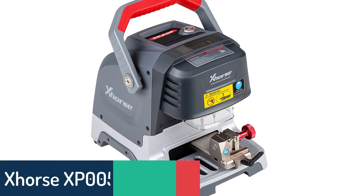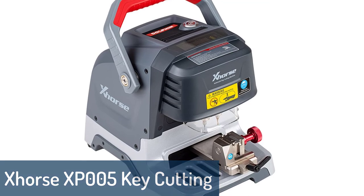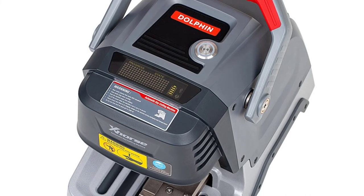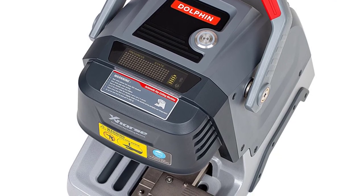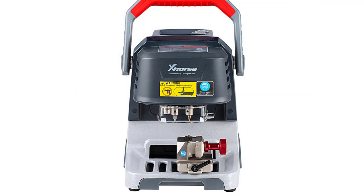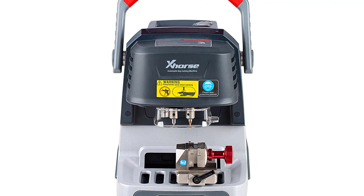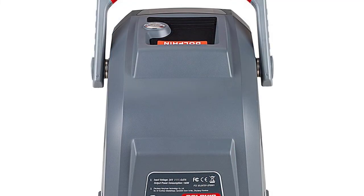Number 1: ZARS XP005 Key Cutting Machine. The ZARS Condor Dolphin XP005 is a high-tech new key cutting machine developed to fulfill your key and tool cutting needs. It is an upgraded version of the XP001 with various new functions and features. The XP005 is specially designed for key cutting, making it easy to cut car keys, motorcycle keys, cylinder keys, remote keys, ignition keys, transponder keys, magnetic keys and others.